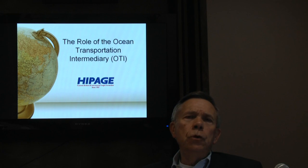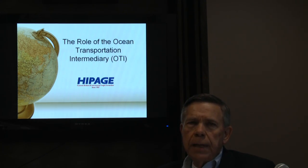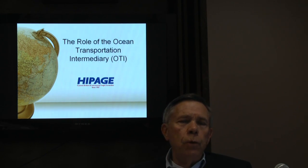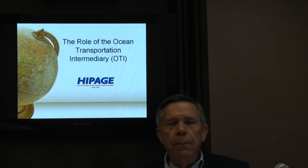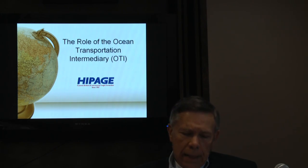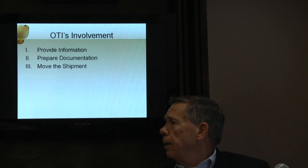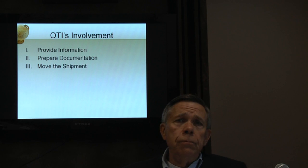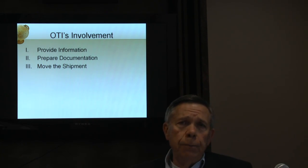We are middlemen. We are controlled and licensed by the Federal Maritime Commission. When you're exporting, you have a lot of firms, both public and private entities involved in the export process, and we bring a lot of them together. We minimize the involvement for you, the exporter. I like to divide our services into three groups: providing information, preparing documentation, and moving the shipment.